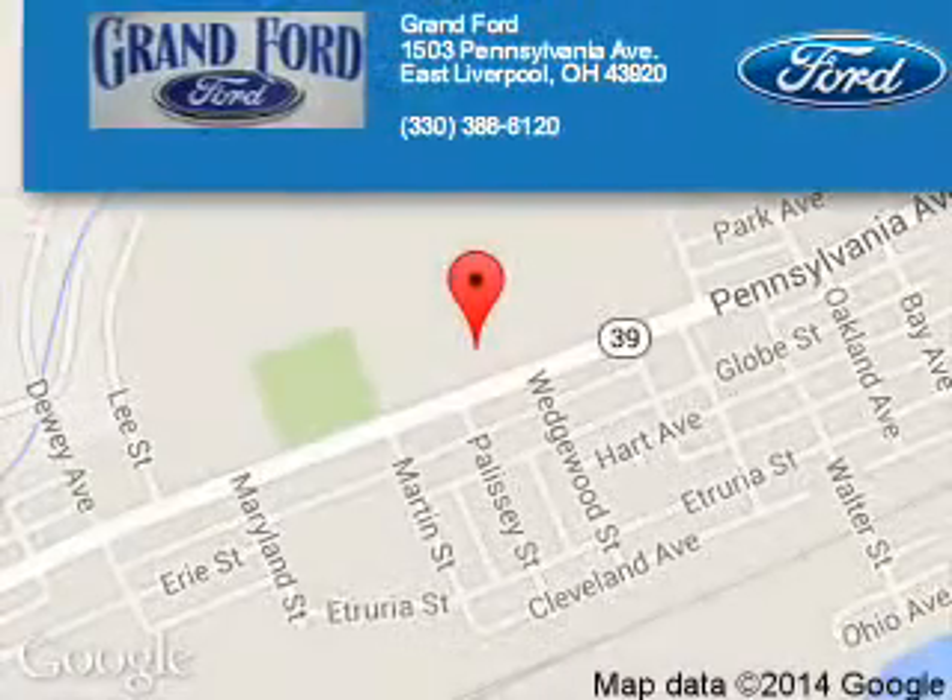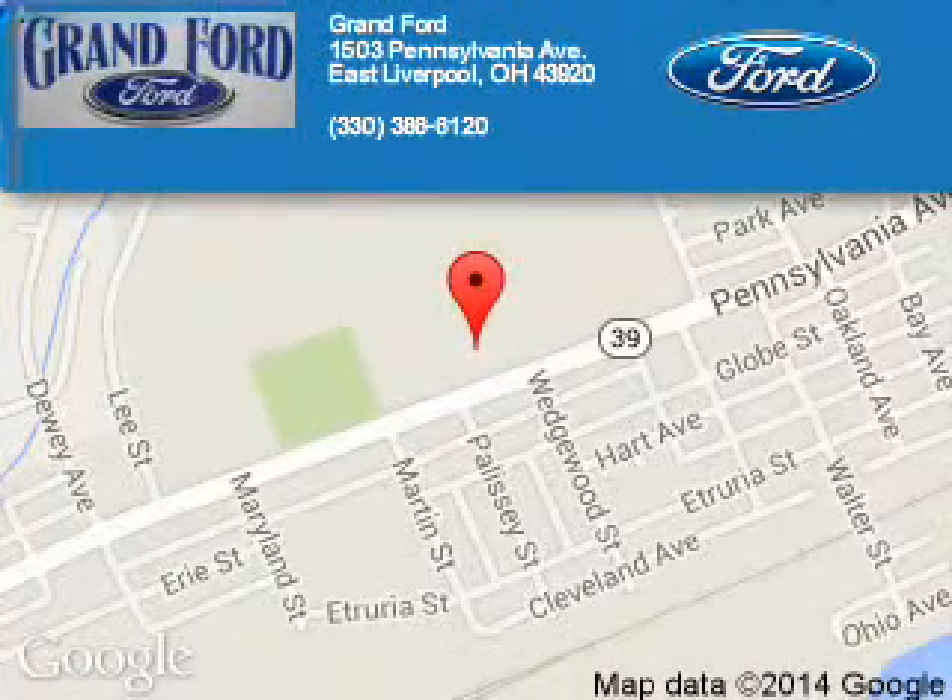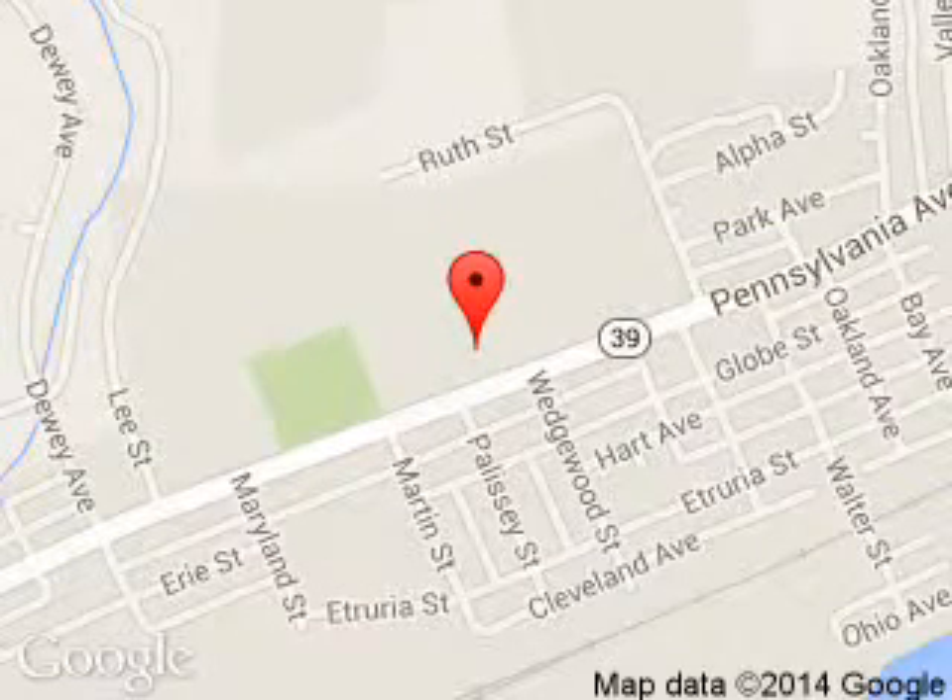Grant Ford is dedicated to doing everything possible to ensure that the experience you have selecting your next vehicle is a pleasant one. We are located at 1503 Pennsylvania Avenue, East Liverpool, Ohio, 43920.